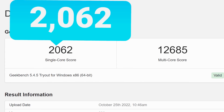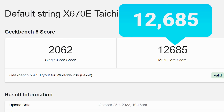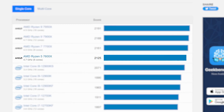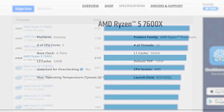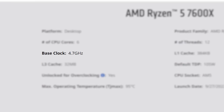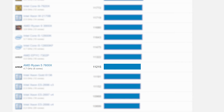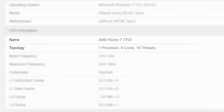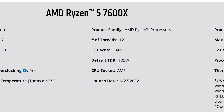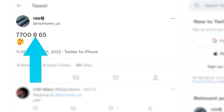The 7700 got a single-core score of 2062 and a multi-core score of 12,685. Comparing that to the 7600X, it got a lower single-core score, which isn't surprising given the 7600X has a much higher base clock. What's impressive is that the 7700 non-X is 13% faster than the 7600X in multi-core. The 7700 has more cores, but remember the 7600X is a 105W TDP while the 7700 is only 65W.